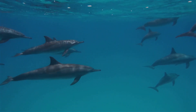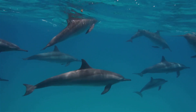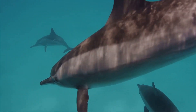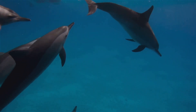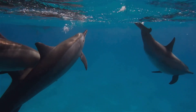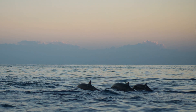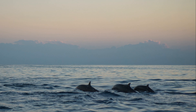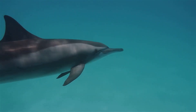Baby dolphins, or calves, are even more impressive. Their early days are a whirlwind of activity and learning. Newborn calves don't sleep at all for the first few weeks of their lives — they stay awake 24/7, swimming alongside their mothers. This constant activity helps them build strength and coordination, stay safe, and learn essential survival skills from day one. The mother dolphin plays a crucial role in guiding and protecting her calf. Talk about being born ready — these little ones hit the ground running, or rather swimming.